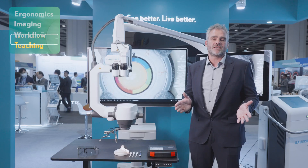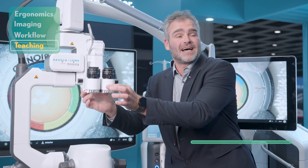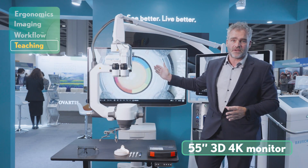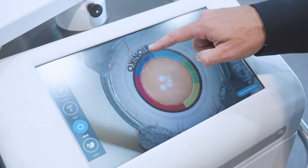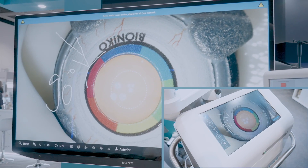The surgeon has the opportunity to visualize and operate using three different visualization options: the digital binoculars, a 55-inch 4K 3D screen, and a 31-inch 3D 4K monitor. We also offer an assist mode where a professor can teach trainees by making live annotations in the surgical image, which the operating surgeon receives on the binoculars, the 55-inch screen, and the 31-inch screen monitor.